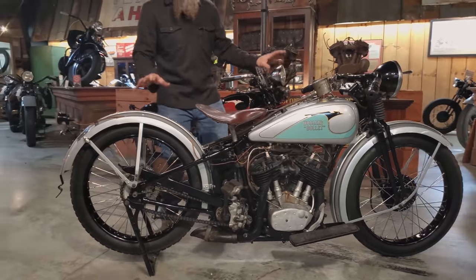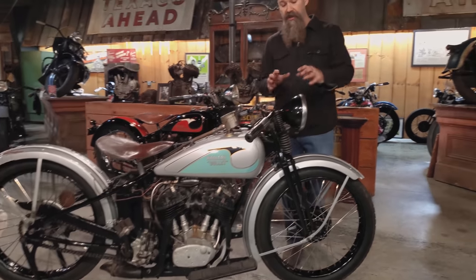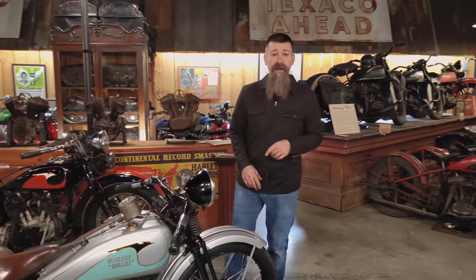The only motorcycle ever produced like this by Harley-Davidson. I'll tell you all about the bike — we've got great history on the machine, and of course we're going to fire it up for you here momentarily.